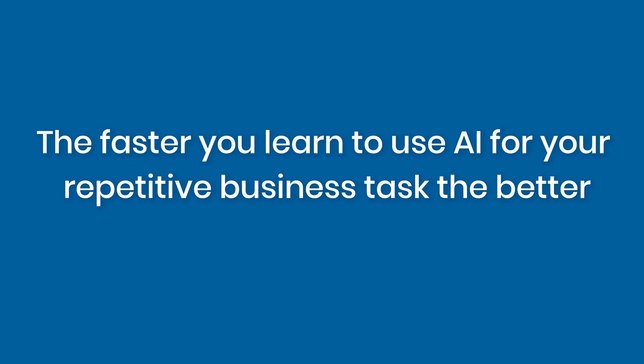My suggestion is: the faster you learn to use AI for your repetitive business tasks, the better. Not only will you save time, it can help you create more value in your own business packages and earn more money. So check out the other videos in my AI series to learn more, and let me know if you have any questions or your own tips for AI in the comments below. Thanks for watching and I'll see you in the next video!